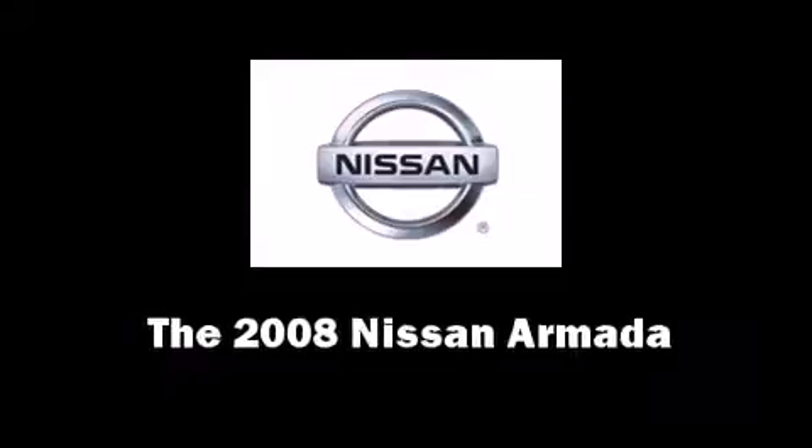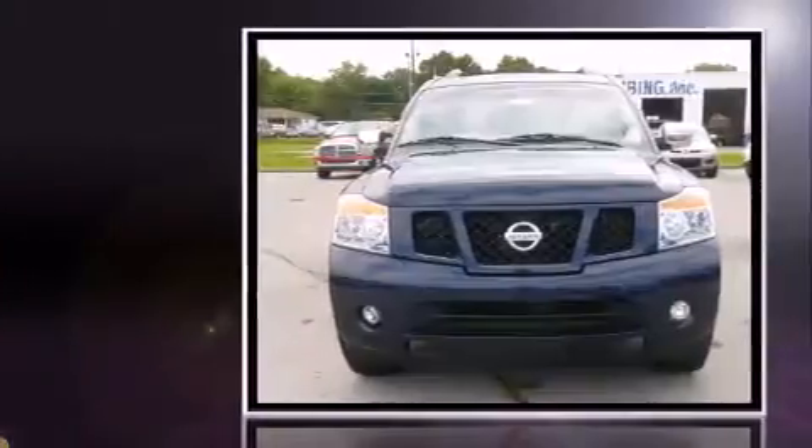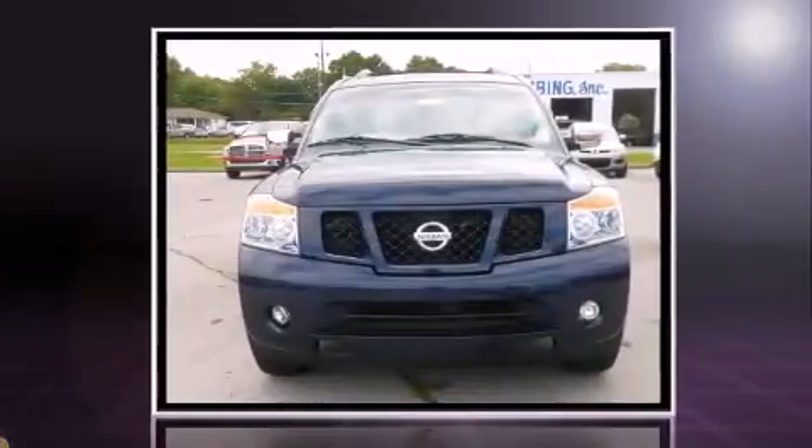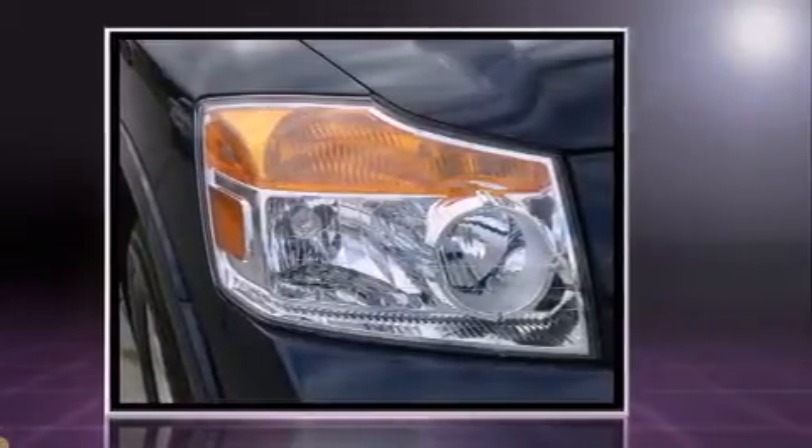Come test drive this 2008 Nissan Armada. A 5.6-liter V8 engine pairs with a sophisticated 5-speed automatic transmission, and for added security, Dynamic Stability Control supplements the drivetrain.